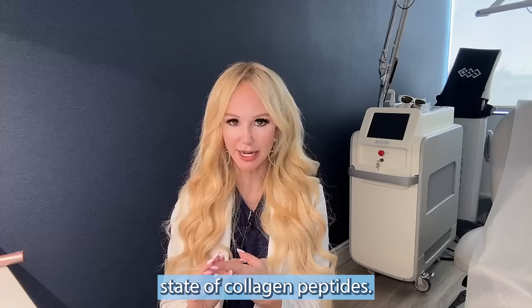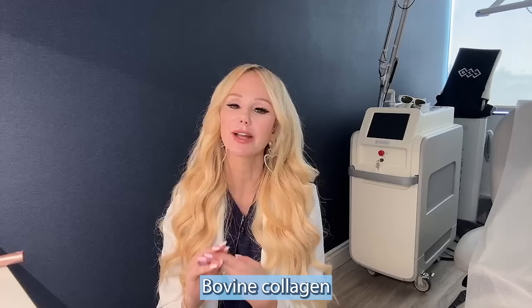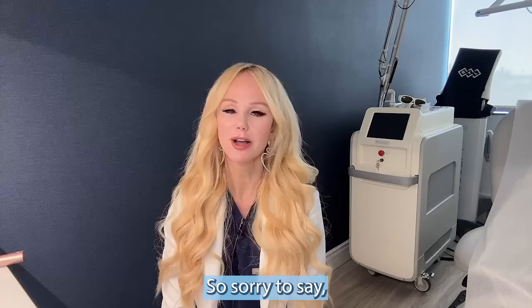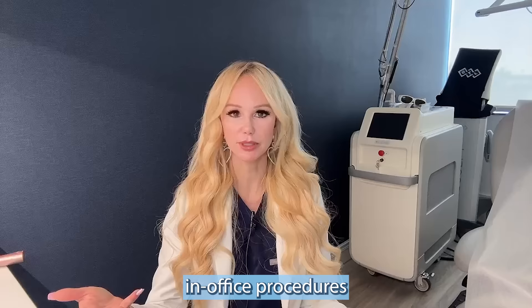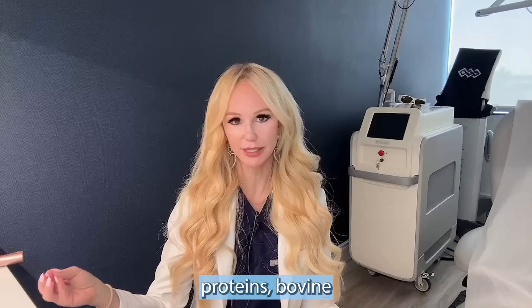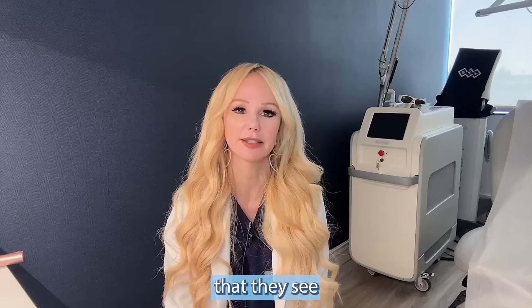Last but not least, studies show bovine collagen peptides are more effective than marine or other forms, even plant-based. There are heterogeneous and meta-analysis studies on this, and anecdotally in my office, when I switch patients from liquid or marine collagen peptides to vital proteins bovine collagen peptides, their skin actually responds better — they report increased elasticity, fullness, smoothness, and texture.